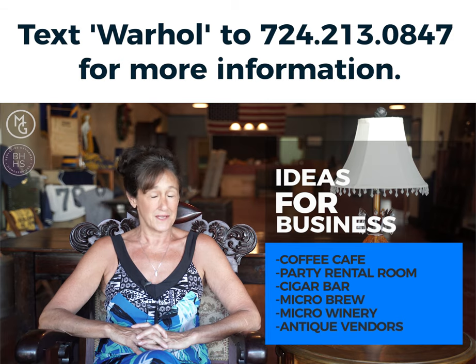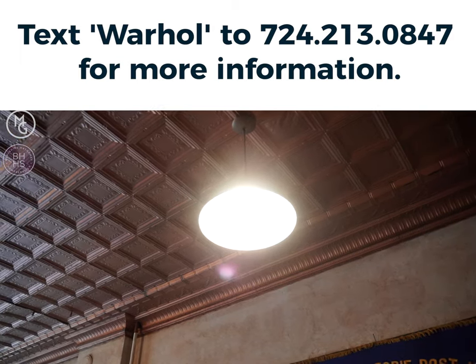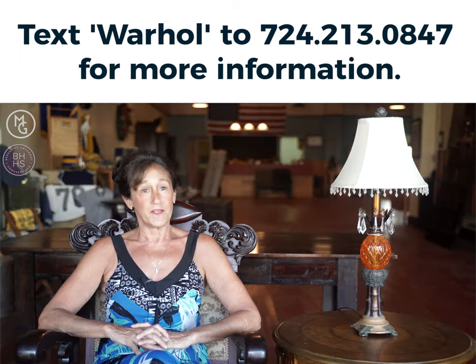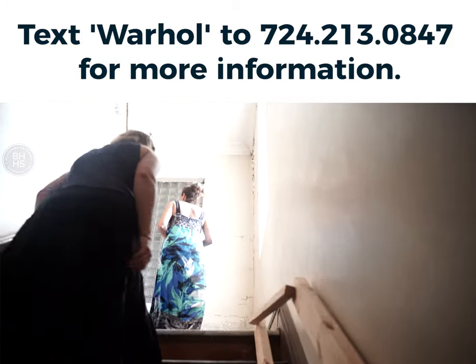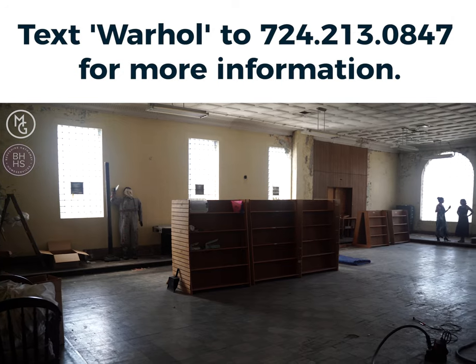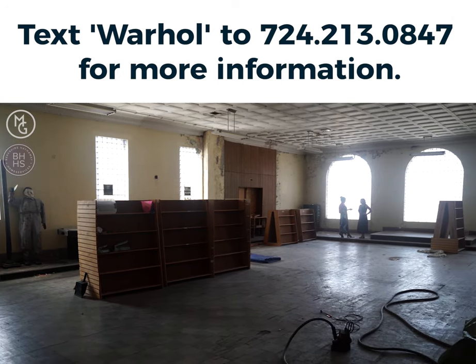It is a big building with a ton of potential. Tin ceilings, wood floors — all original. It's got a lot of potential. The upstairs could be so many things: a dance hall, an apartment. It's just endless, the possibilities that you could do with this building.